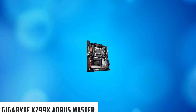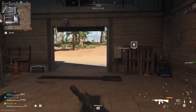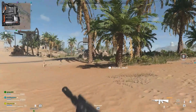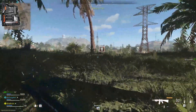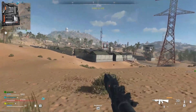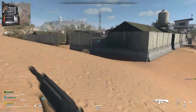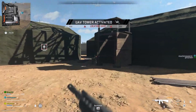At number 4, it's the Gigabyte X299-X Aorus Master. If you're looking for a motherboard that supports quad-channel memory, the Gigabyte X299-X Aorus Master is another option worth considering. It's well-made, feature-packed, and provides great performance. Right off the bat, the build quality is impressive, with a nice matte black finish and an impressive array of ports and connectors. The quad-channel memory support is also a nice bonus.